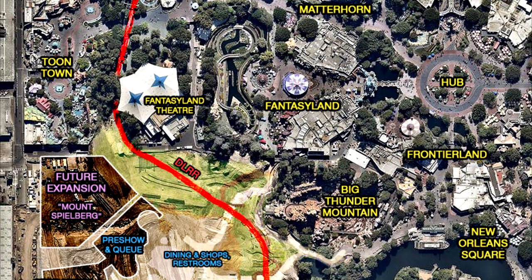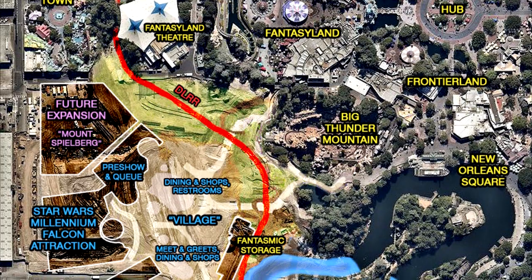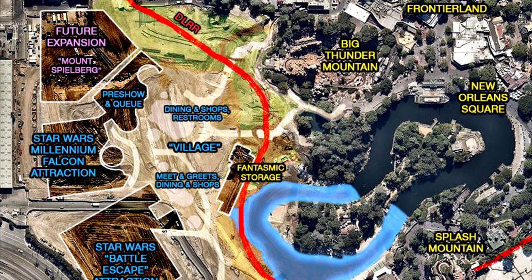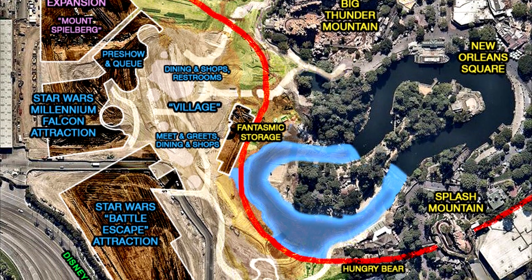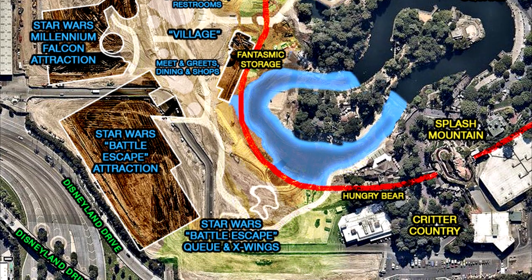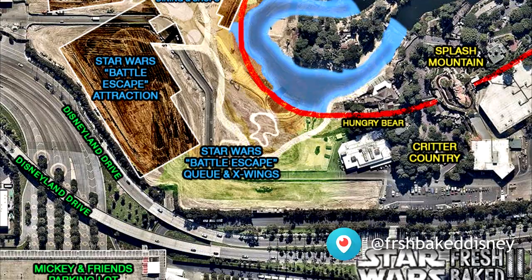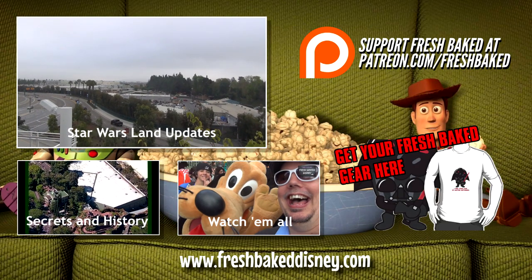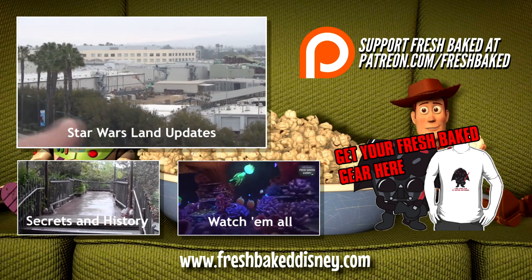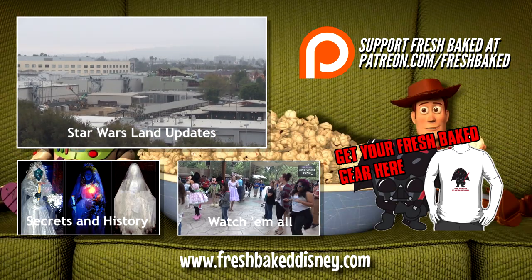So there you go, guys — a really neat overhead shot provided by Robert Holtz. Thank you very much, Robert, for the time you spent making this. It's really detailed, really high quality, and I really appreciate the FreshBaked credit at the bottom. This helped me a lot, and hopefully it spurs our imaginations on how this is going to look. We're now into week 40-something of this process, and we're starting to see some progress — we can actually see the future almost. Thanks for watching. Grab a churro and check out our Star Wars Land updates from the Nothole Gang, our secrets and history videos, or all of our weekly trip reports. You can support FreshBaked by joining our Patreon campaign or by buying a FreshBaked t-shirt. Fresh Baked!